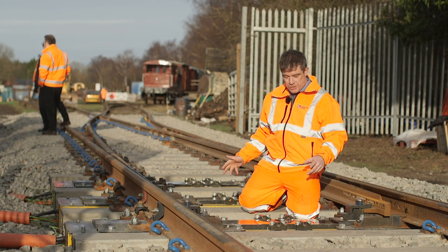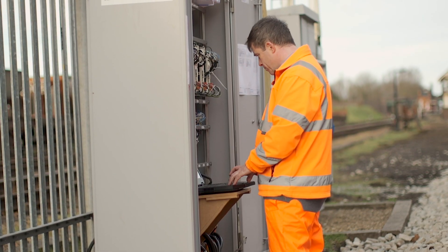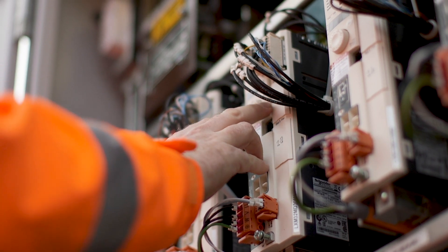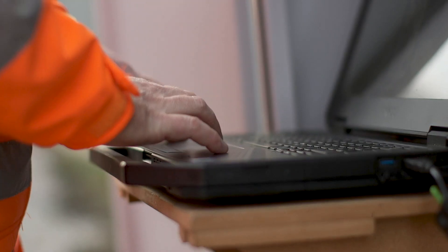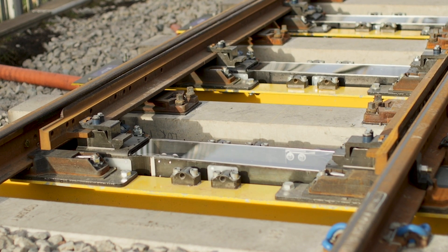Because we've gone for three point machines, we have a more passive locking mechanism. To switch from one position to the other, we first lift the rails and then throw them across to the other side, and then lower them into position. Once they're back down on the other side, they are mechanically locked and it's safe for trains to pass.